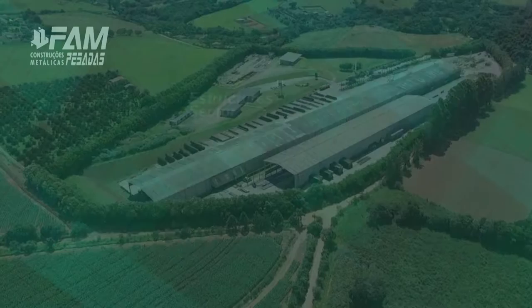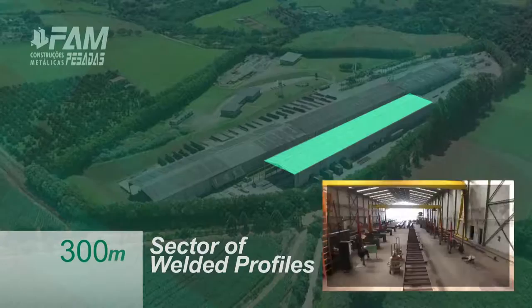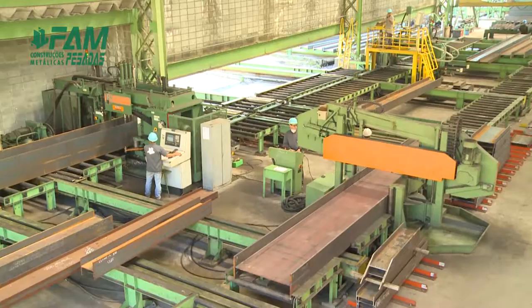Its productive capacity is 3,000 tons a month, generated through two modern facilities: the structured sector, with 510 meters in line, and the sector of welded profiles, with 300 meters, that meets the internal and external demands.